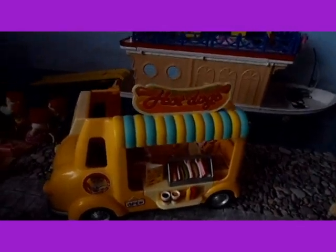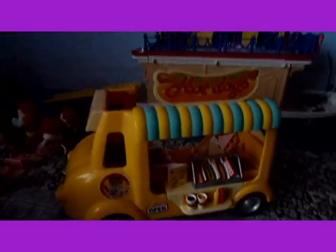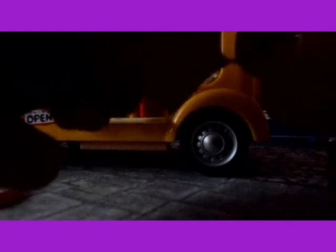Hello, today I'm going to be reviewing the hot dog van. So it comes with an apron and a hat, so I've put them on Cedric Walnut, who didn't come with it but he owns the hot dog van. I put the apron on him like that and then put the hat on his head as well.